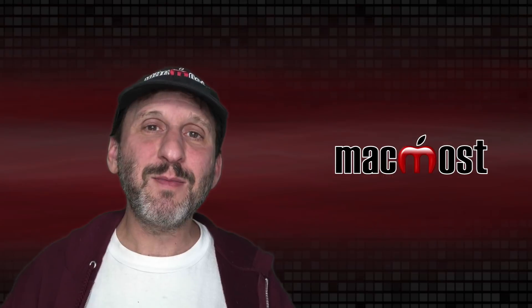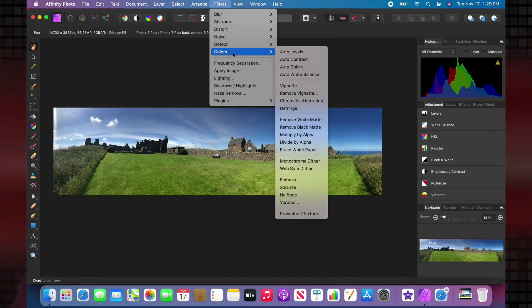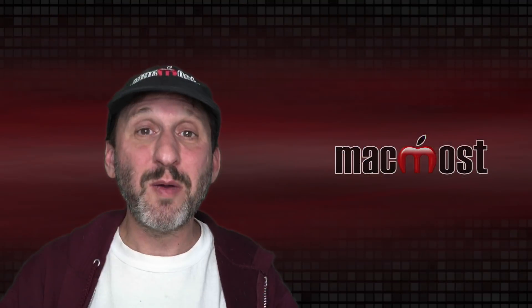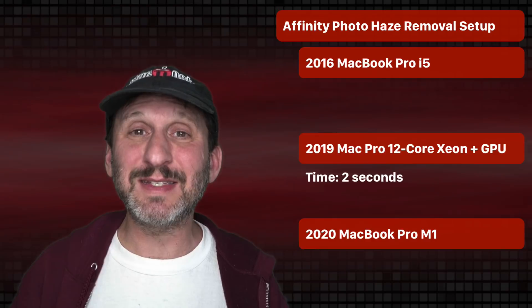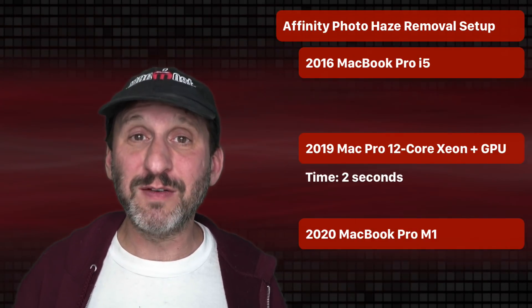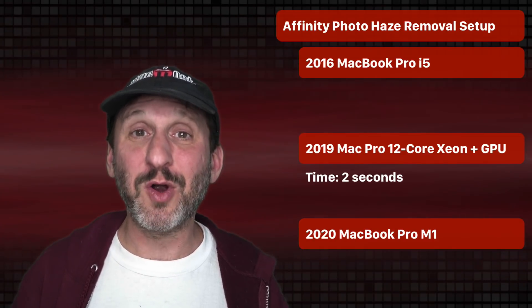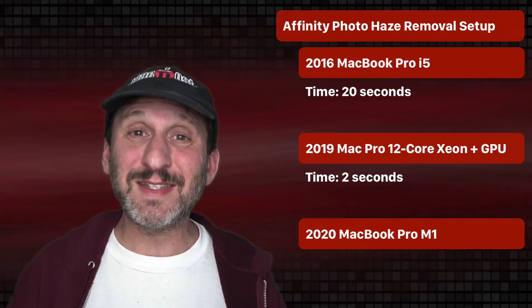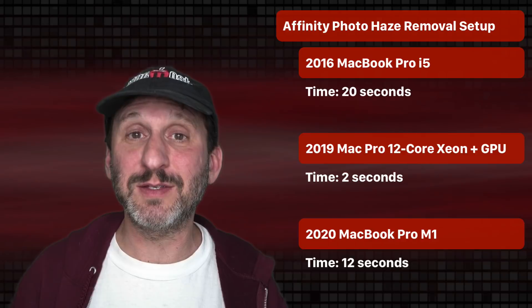I did one more test using Affinity Photo — something that wasn't a native Mac app — testing a filter that takes a little time to set up. On my Mac Pro, probably because of its powerful GPU, it takes 2 seconds to set up the haze removal tool. On my old MacBook Pro it takes 20 seconds. On the new M1 it fell in the middle at 12 seconds.